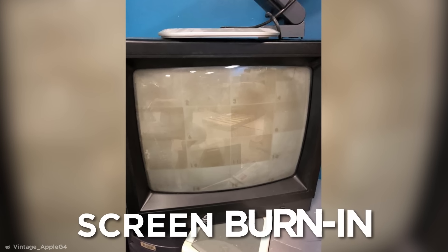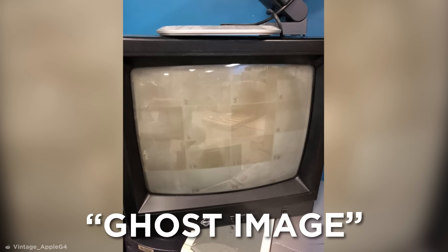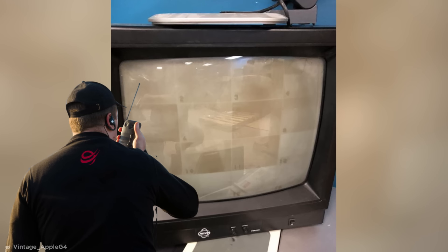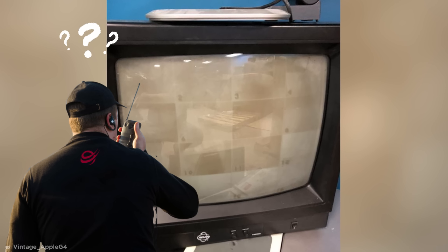This is known as screen burn-in, or ghost image, caused by long-term use of a specific, non-uniform pattern of screen pixels, causing permanent discoloration. Yes, these security guards were always watching, even when the monitor was off.